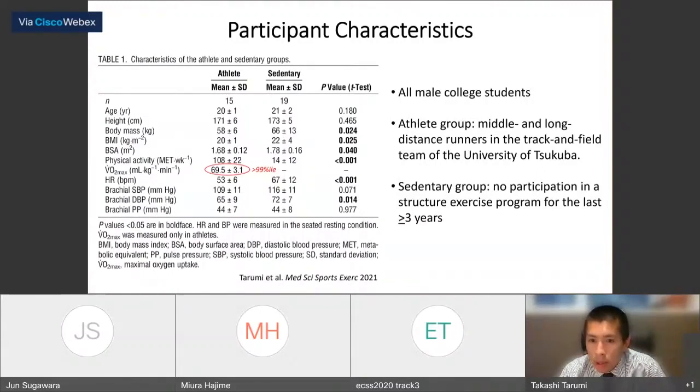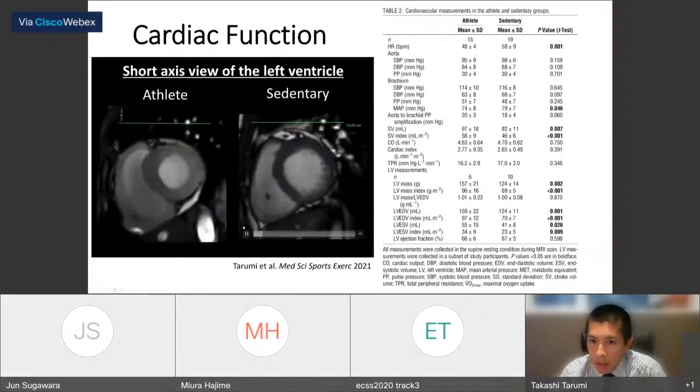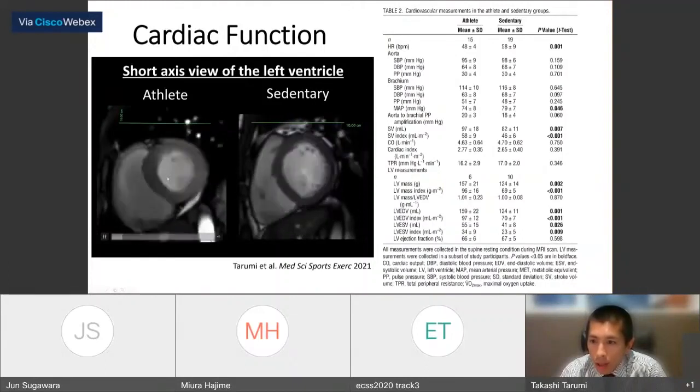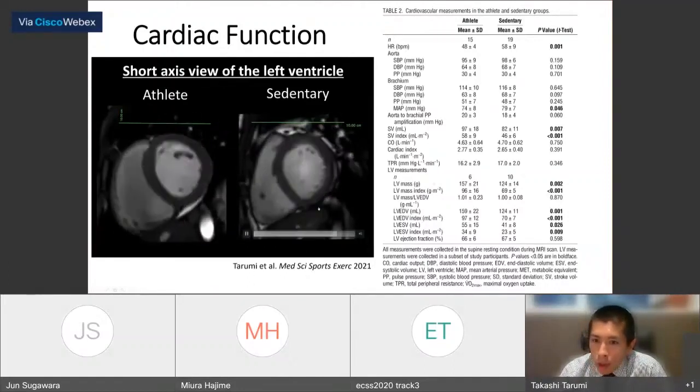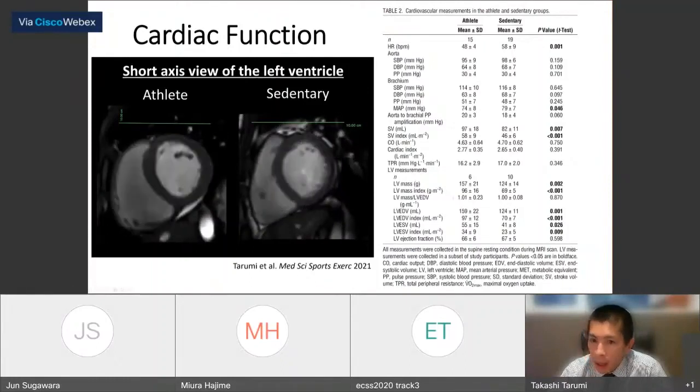All participants were male college students. The athletes group was leaner than sedentary subjects, who did not participate in any structured exercises. VO2 max was 69.5 ml/kg/min in athletes — above the 99th percentile based on ACSM guidelines, confirming these athletes were very well-trained. The heart of the athletes was larger with greater wall thickness than sedentary subjects. LV mass and chamber size were greater in athletes, and importantly, stroke volume was larger.